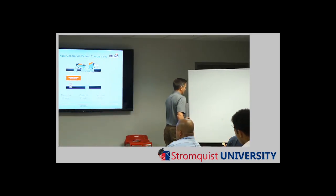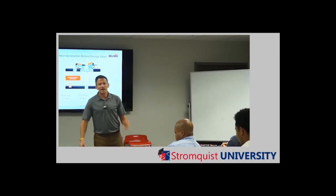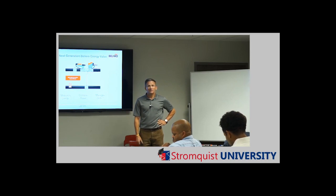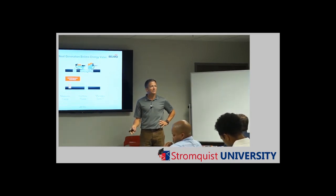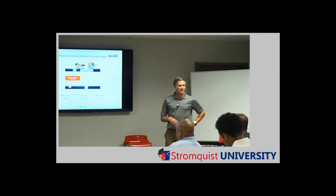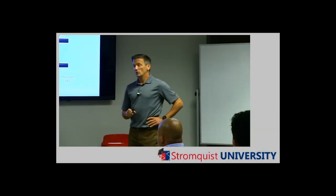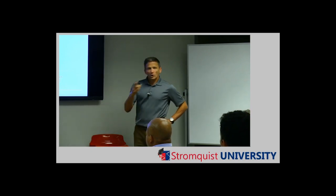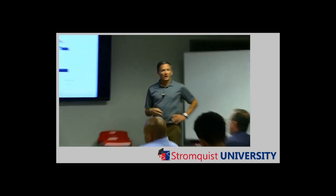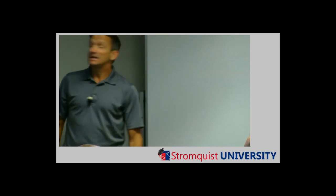All right, welcome. Thank you for giving us your lunch hour today. Thank you Stacey and Stromquist for this great new training room — this is really a fantastic building. I'm Kevin Leathers, district sales manager for Belimo for what we call the Deep South: Tennessee, Arkansas, Mississippi, Alabama, and Georgia. We work with Stromquist, our platinum distributor in the South. We partner with training classes like this to get new information out into the market.